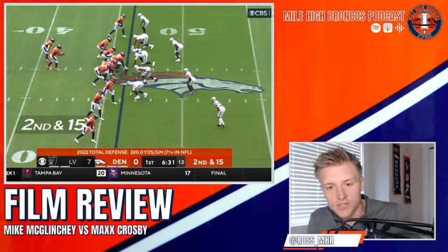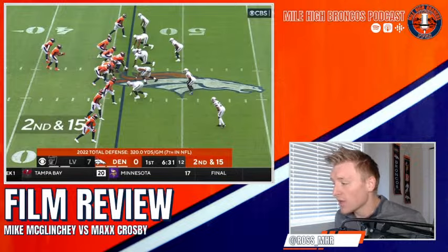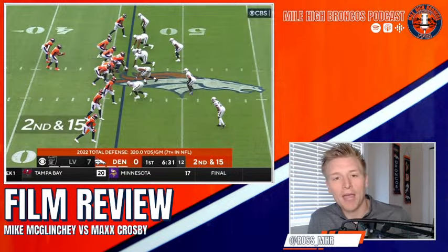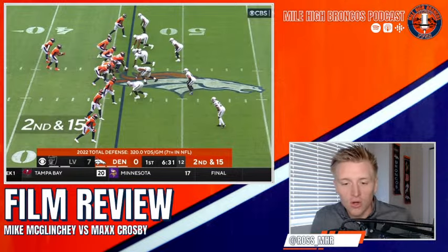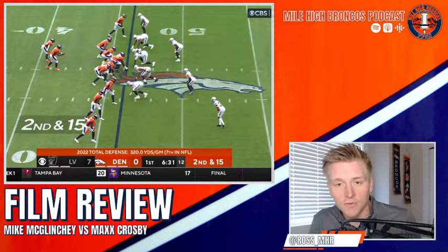Good morning Broncos Country. If you're catching this stream live, thank you so much for tuning in. My name is Ross and we're here to break down every single drop back between new Broncos newcomer Mike McLincey against one of the best pass rushers in the league, Max Crosby. This is from the Sunday game between the Broncos and the Raiders.